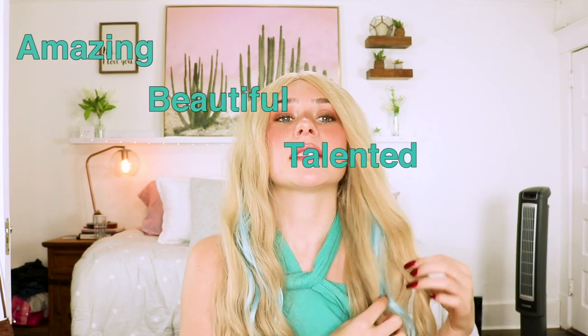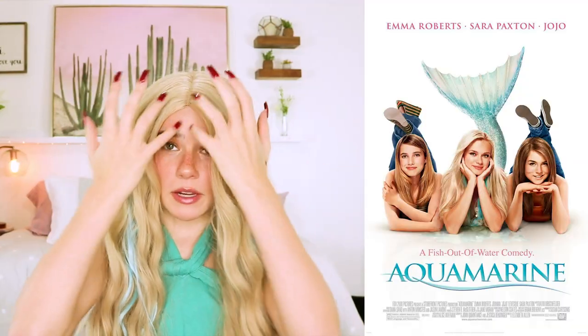Hey guys, welcome back to my channel! Today I'm filming this look inspired by the amazing, beautiful, talented, gorgeous Aquamarine. I'm obsessed with that movie — it was like my favorite childhood movie. I had this really weird phase where I was obsessed with mermaids growing up, and I watched the movie again the other day and I was like, why have I not done an Aquamarine makeup tutorial on my channel?